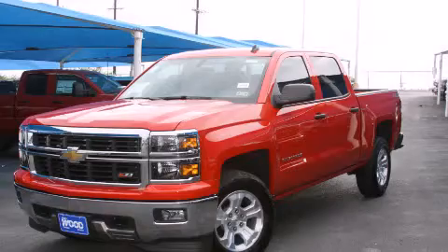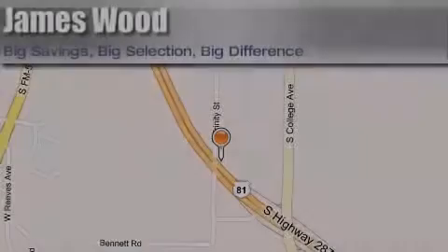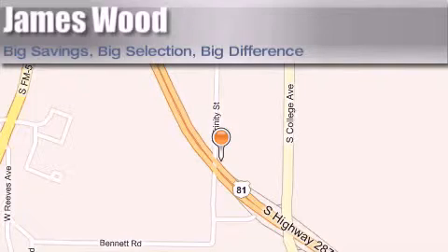Call now to find out how you can own this breathtaking automobile. James Wood Motors is located at 2111 US Highway 287 South in Decatur. Our goal is to exceed all of your expectations to ensure that you'll return for future visits.